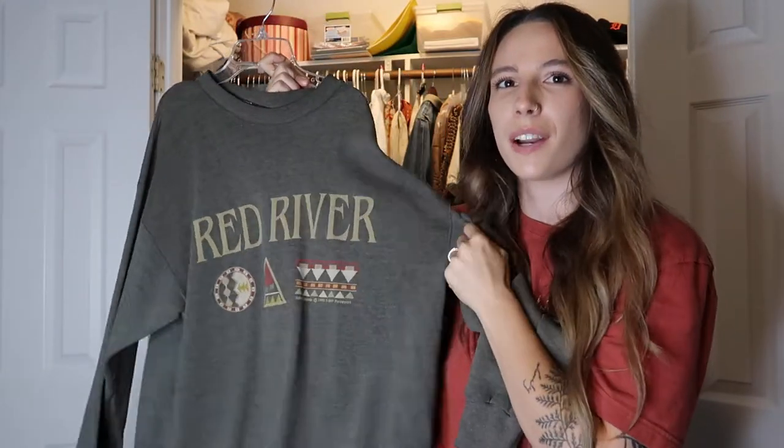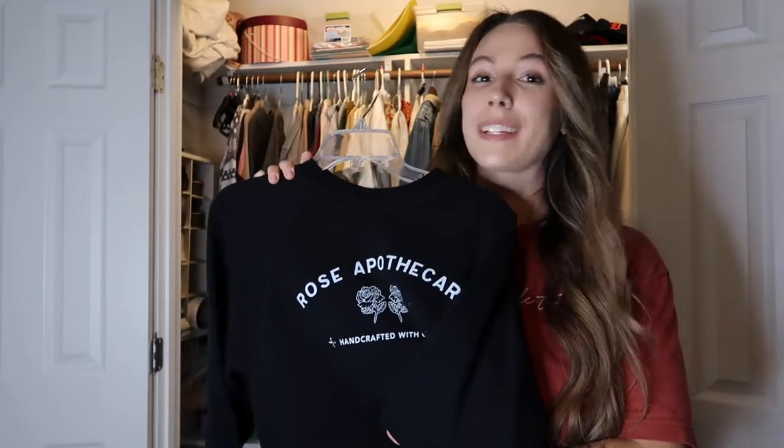Next up is this vintage Red River sweatshirt — this is actually my dad's. I think my parents got it on their honeymoon, almost 30 years ago. I stole it from his closet a couple of years ago and he's never getting it back. Christopher got me this Schitt's Creek sweatshirt last year after we finished watching the show — it's honestly our favorite. He got it on Etsy. It's so soft and comfy.